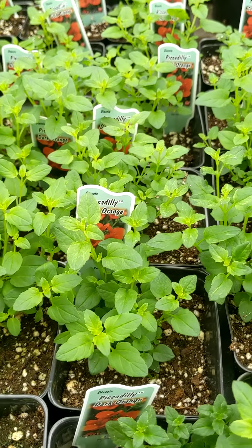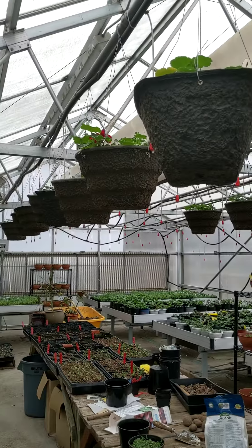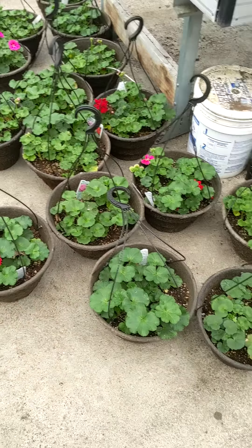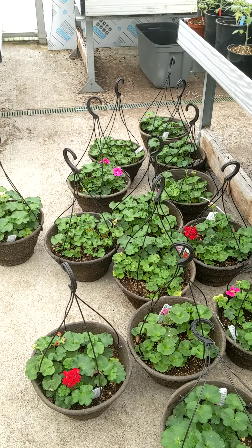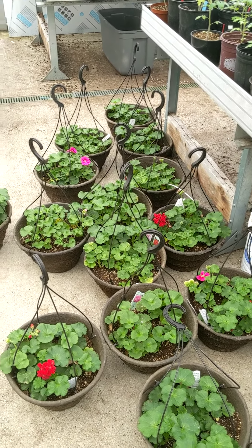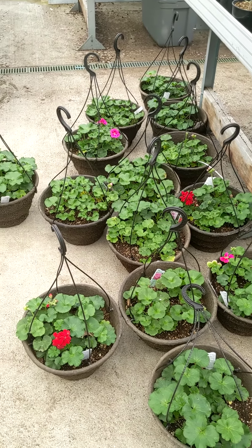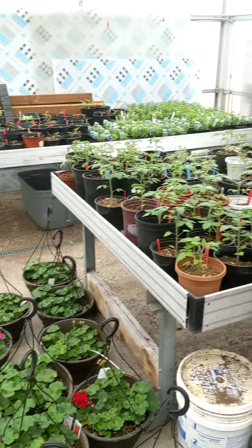These ones are going to be really pretty, I'm excited for them. I can show you what some of the hanging baskets are starting to look like — they're getting nice and full. That's our greenhouse tour for today. Today is Sunday, March 29th, so we're about a month and some change away from our plant sale.